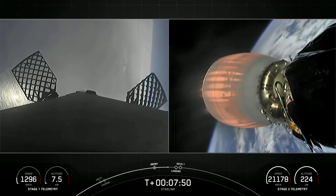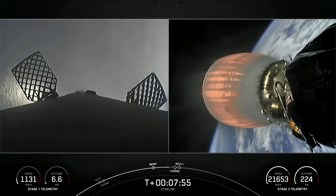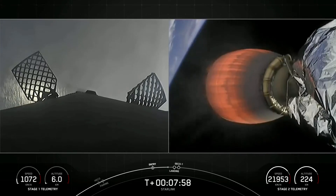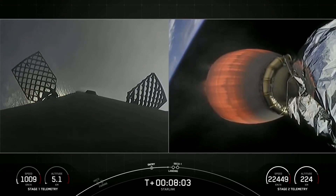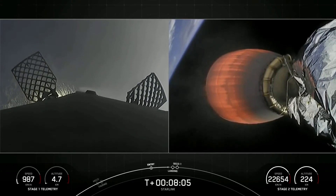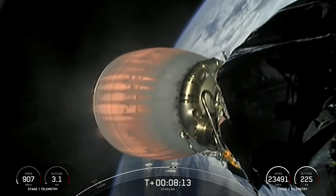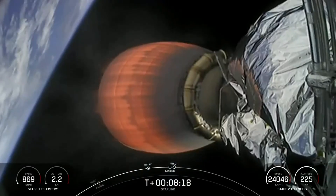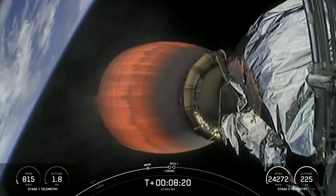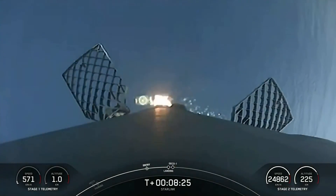Stage one is transonic, meaning it is traveling near the speed of sound. Terminal guidance. Stage one landing burn has started in preparation for touchdown on our drone ship, Of Course I Still Love You.